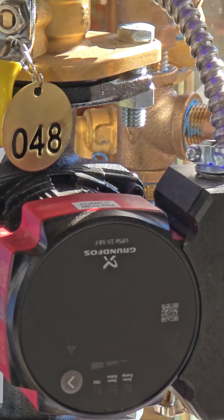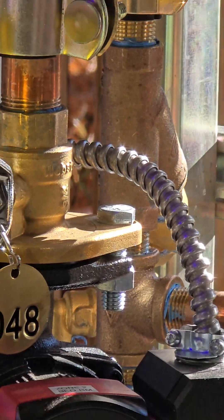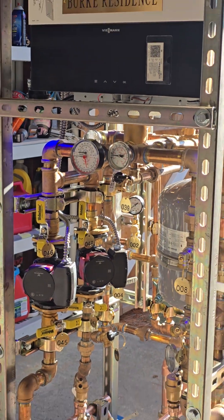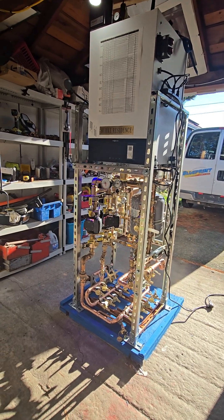Every valve has a purpose. If you can't explain every valve in your mechanical room, then you may have a problem. This blueprint cage is mapped, tagged, and documented.